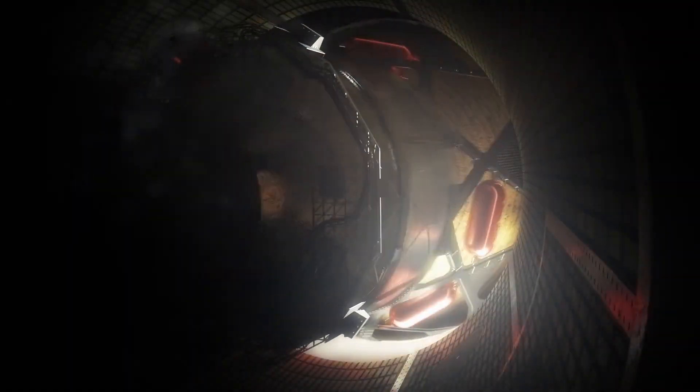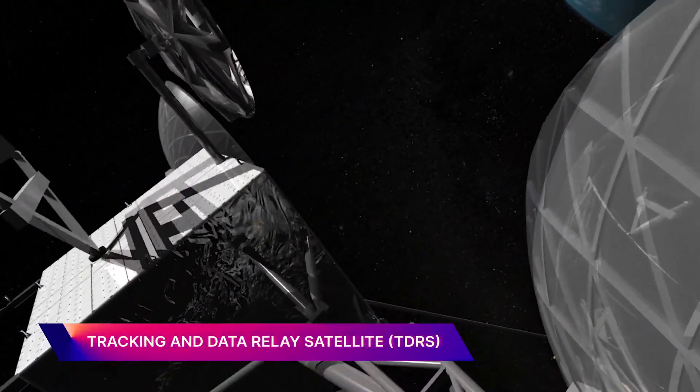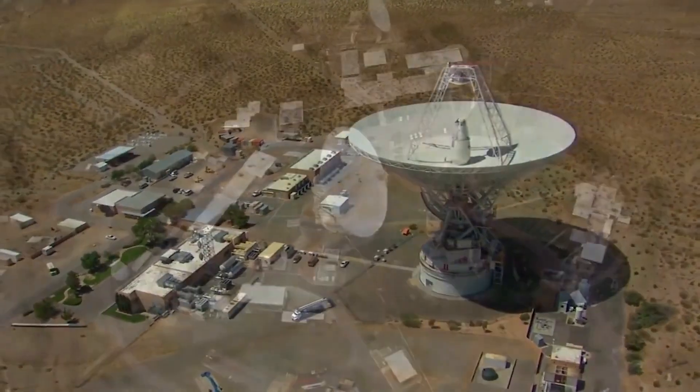Once SLS has jettisoned, the vehicles will transition over to TDRS communications. Orion itself will remain on TDRS for roughly two and a half hours into the flight, and after that, transition and hand over to the DSN, or the Deep Space Network.